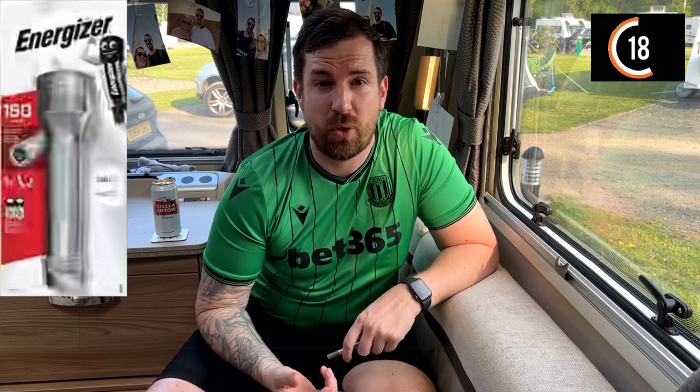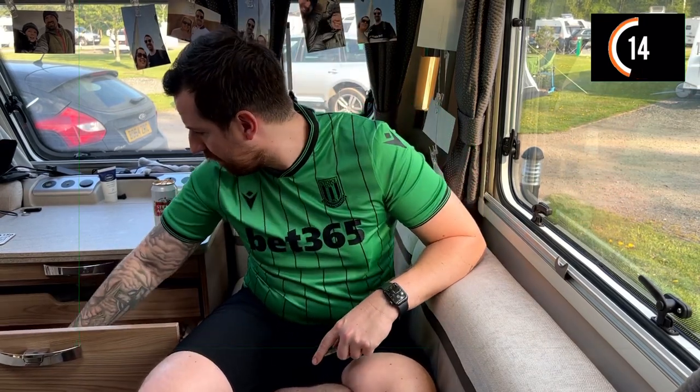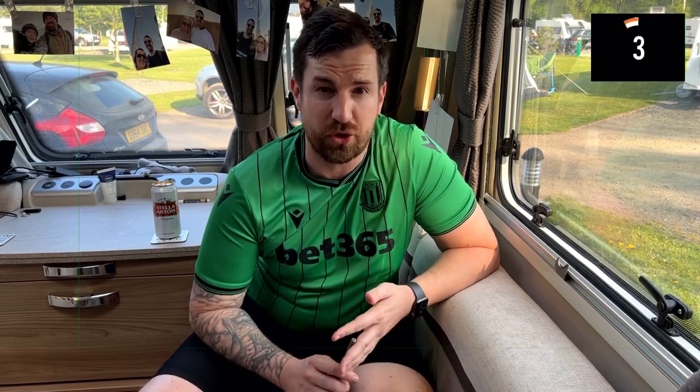A simple thing that slips people's minds all the time: a good torch with plenty of batteries. I think we've got about 400 packs of batteries — the one time you'll need a battery will be the one time you can't find one. Torches and batteries: dead important.